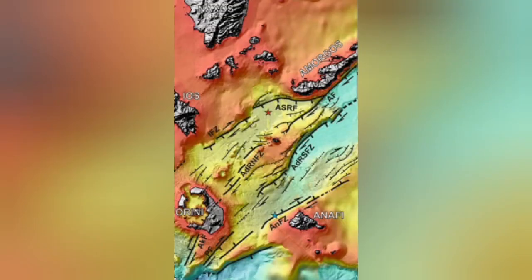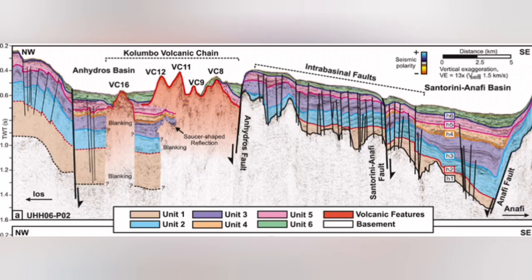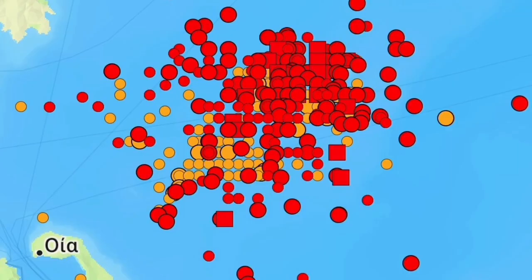These are underwater, submarine volcanoes happening in that area. I will highlight that area now. This is the Colombo volcanic chain — most of it, almost all of it, does not reach the surface of the water; it reaches up and then gets eroded back. And this is where we have this swarm of earthquakes.